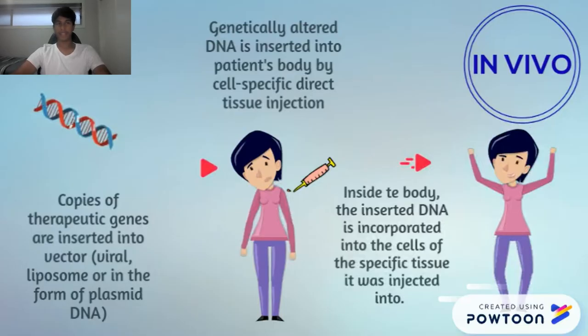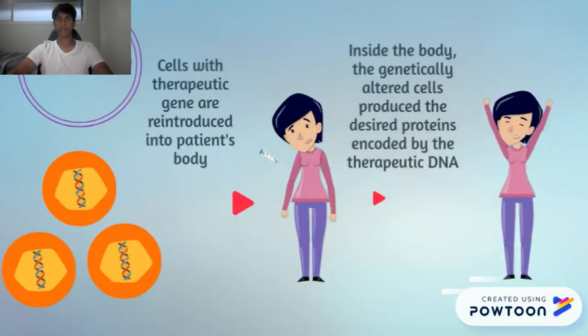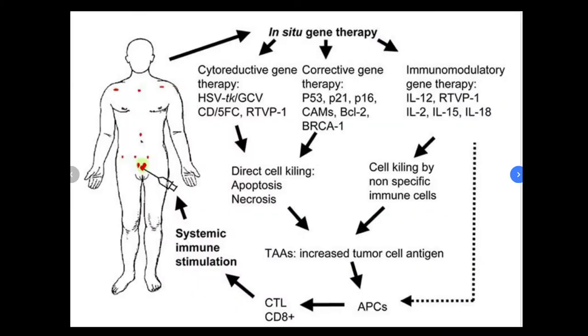To start off with, there are three different methods which carry out somatic gene transfer. These are: in vivo — the insertion or delivery of functioning genes intravenously to a specific organ; or ex vivo — the genetic modification of cells outside the body to produce therapeutic factors; or in situ — which consists of the administration of the gene directly to a specific site.